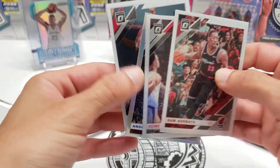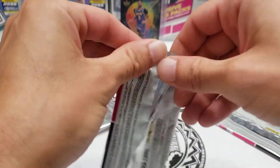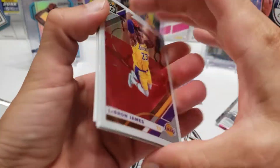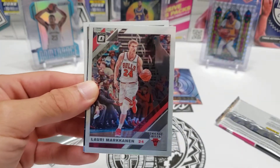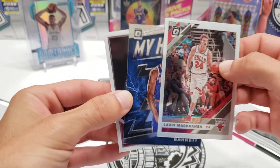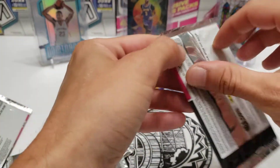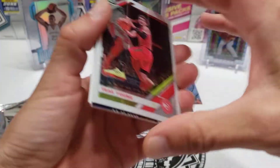Drummond — still can't remember, where did he get traded? Minnesota? No, Cleveland — he went to Cleveland. Alright, we got the Kendrick Nunn error card, LeBron base — cool. R.J. Barrett, and Kendrick Nunn base rookie with no name. That was a good pack — definitely the best pack so far, that and a purple LeBron.